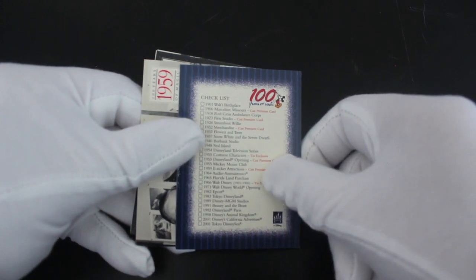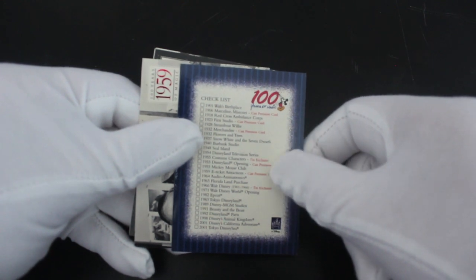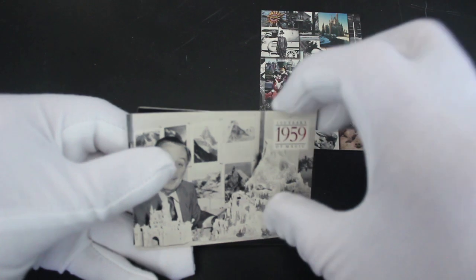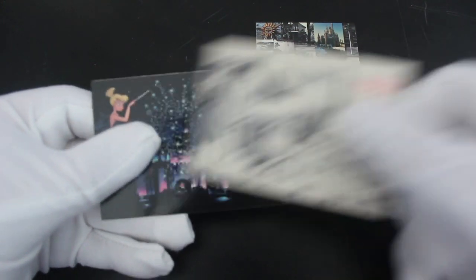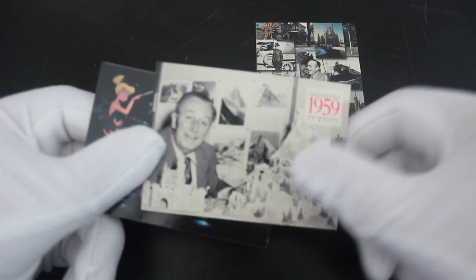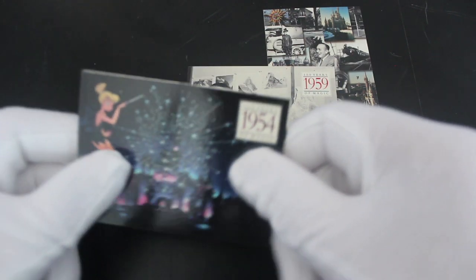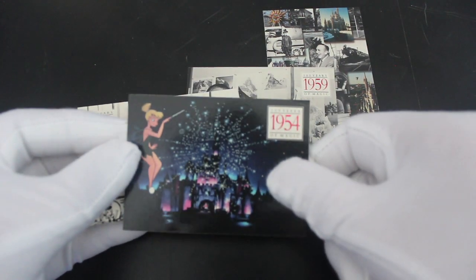There's not that many cards really. We've got Walt Disney there with — I think that is the Matterhorn, the mountain. Oh, a cast card — that's what it says, 'cast card.' I'm not sure what that really means. Cast premiere card — is that what we're after? I don't know what it is.